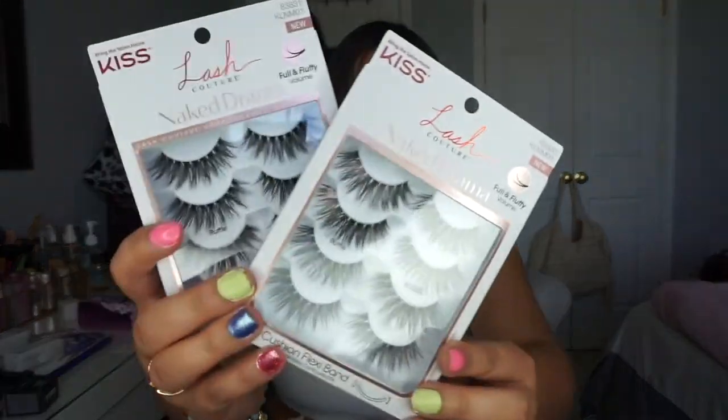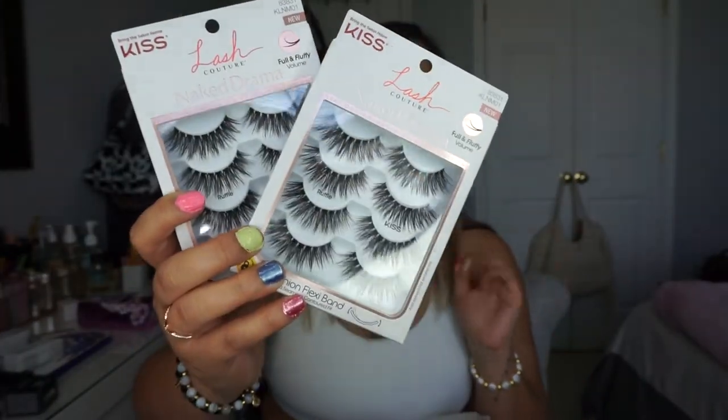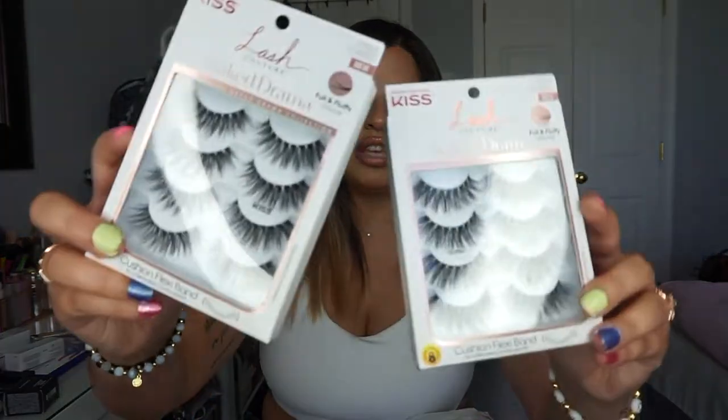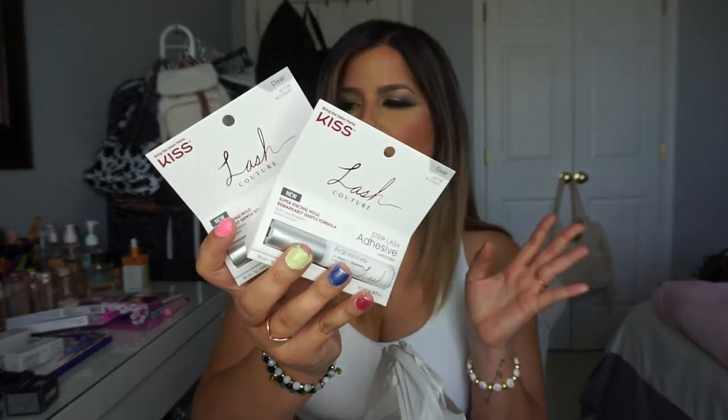Another favorite I repurchased is the Kiss Ruffle Lashes. If you're looking for nice natural everyday lashes, Kiss has an amazing variety. The Ruffle style is wispy and really pretty on the eyes — my absolute go-to. I also picked up two more of their lash glues because they go so quickly, and my mom uses them too so we share.